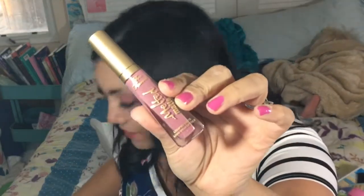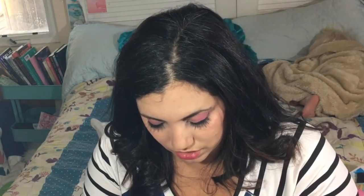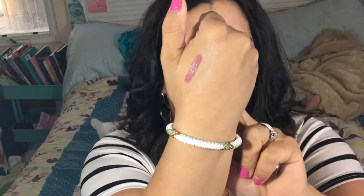Too Faced Melted Matte! Oh my gosh, I got spoiled — Too Faced! And it's in Queen Bee. I love this shade, it's my favorite lipstick shade! It's this dusty rose and it feels really good. I actually didn't retouch my lipstick before filming so I'm going to put it right on.